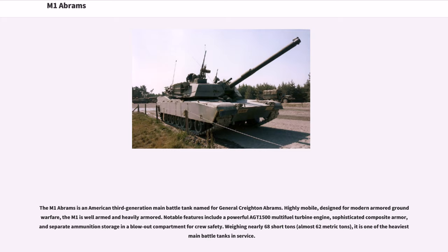The M1 Abrams is an American third-generation main battle tank named for General Creighton Abrams. Highly mobile and designed for modern armored ground warfare, the M1 is well-armed and heavily armored. Notable features include a powerful AGT-1500 multi-fuel turbine engine, sophisticated composite armor, and separate ammunition storage in a blowout compartment for crew safety. Weighing nearly 68 short tons, it is one of the heaviest main battle tanks in service.